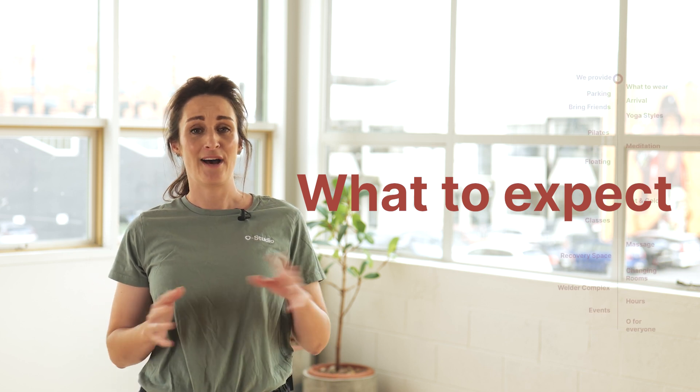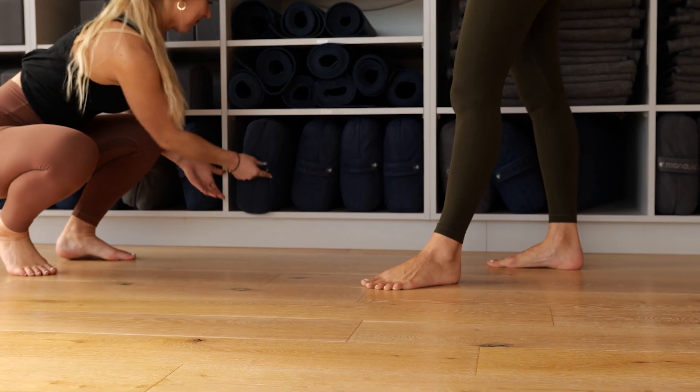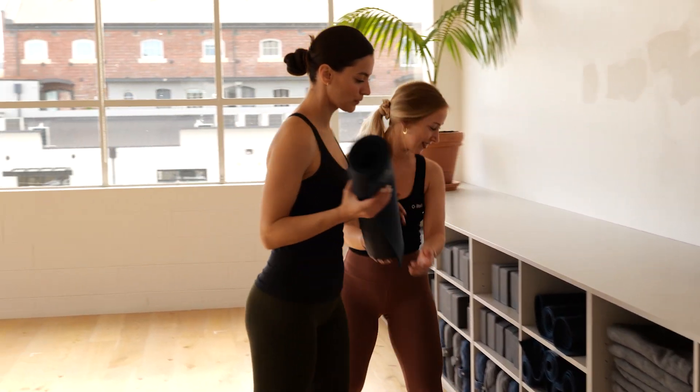We provide towels along with bathrooms that are fully equipped with hair dryers and straighteners for your post-service shower. If you're coming to a yoga class or pilates we provide mats and all of the props you'll need.